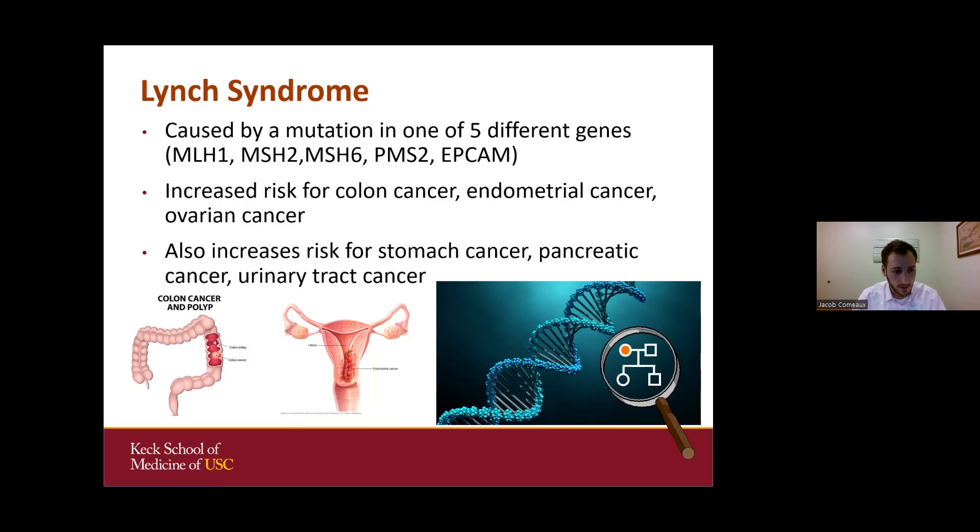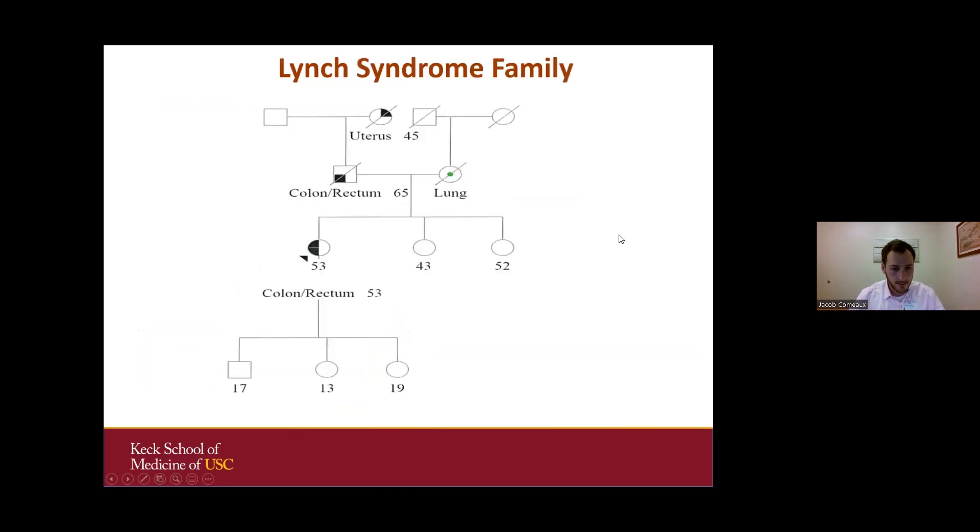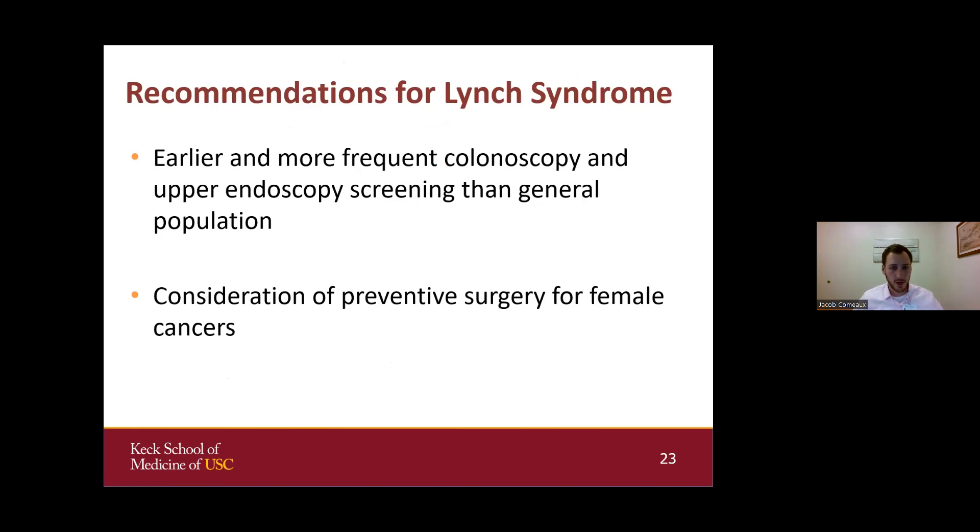When meeting with families concerning for Lynch syndrome, the main cancers we focus on are colon cancer and endometrial cancer. Families that might warrant assessment show earlier onset cancers in multiple generations, with colon, colorectal, rectal, and uterine cancers raising suspicion. There are three main goals from genetic testing: understanding risk so we can implement early screening and detection, and in some cases prevention. Those with Lynch syndrome are offered earlier and more frequent colonoscopies, as well as upper endoscopies to screen for upper gastrointestinal cancers. Some women will consider preventative surgery — having their ovaries or uterus removed.